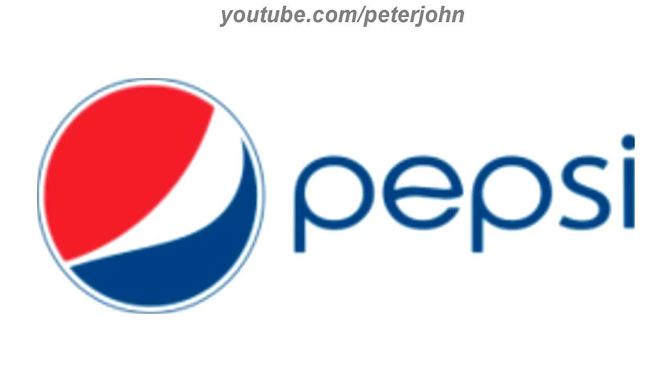2008 to 2014, there is a blue circle and inside it there are two shapes, one red and one blue, and on the right of the blue circle there is the word Pepsi in blue text. Here is the print version, the stacked version, and a commercial.